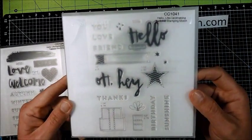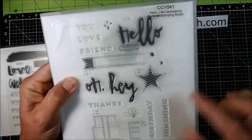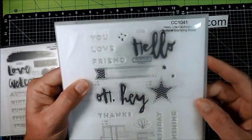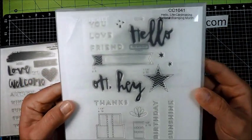The last one is Hello Life Card Making, for those of you who are card makers. It has words like 'birthday, sunshine, thanks, oh hey, hello, you, love, friend,' and also has a little flag or tag. This one also coordinates with the Artistry cartridge.